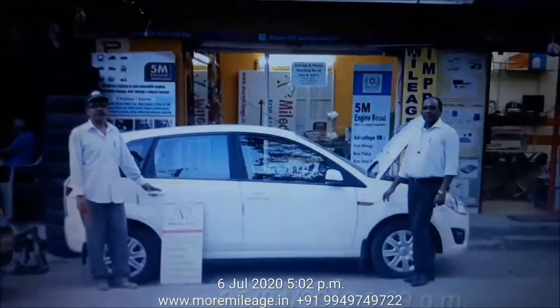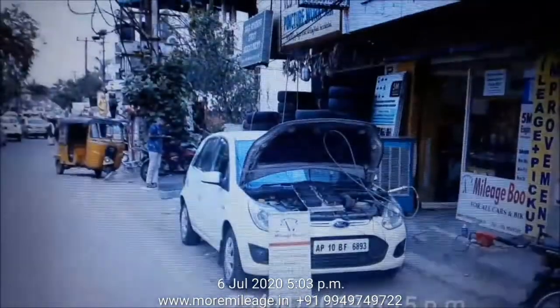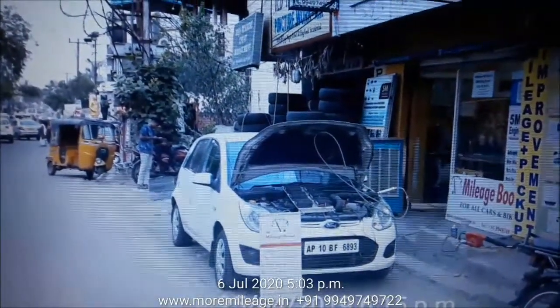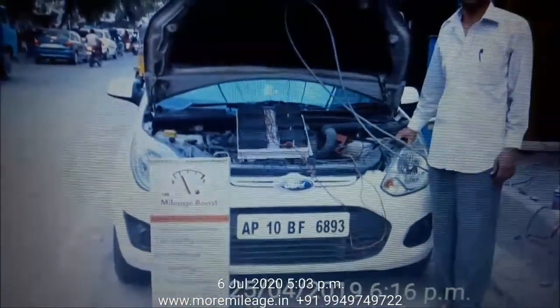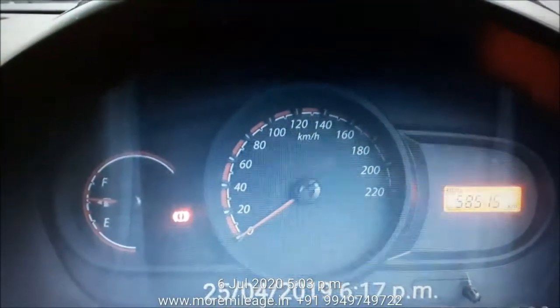Hello viewers, my name is David Ashkol and I'm from 5M Mileage Boost. Today the date is 6th of July 2020. Our business is boosting mileage in vehicles that run on petrol, diesel, LPG, and CNG. The brand name we carry is 5M Mileage Boost, which means more mileage, more pickup, more smoothness, more torque and thrust.